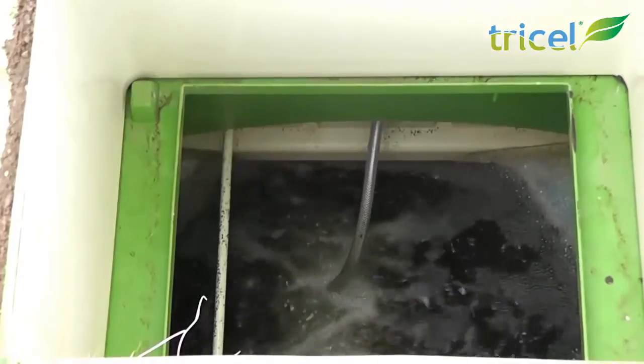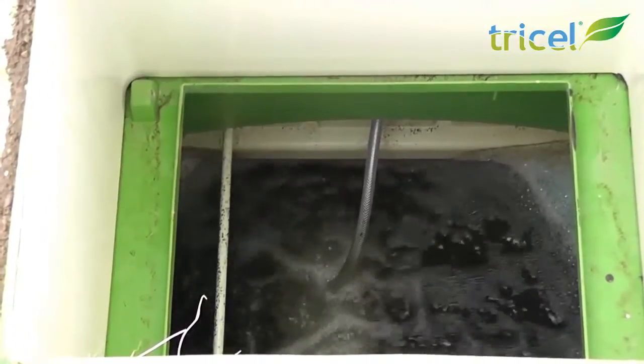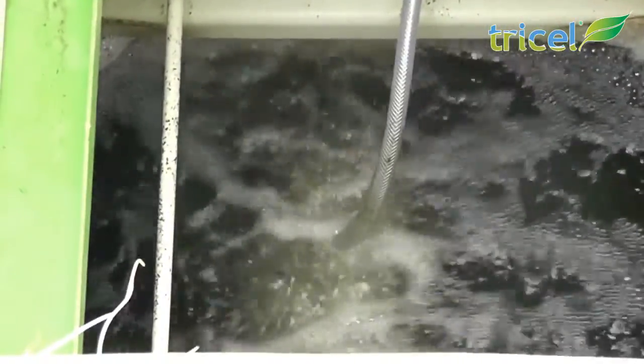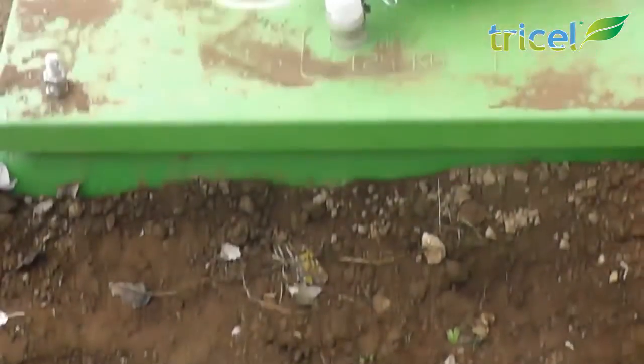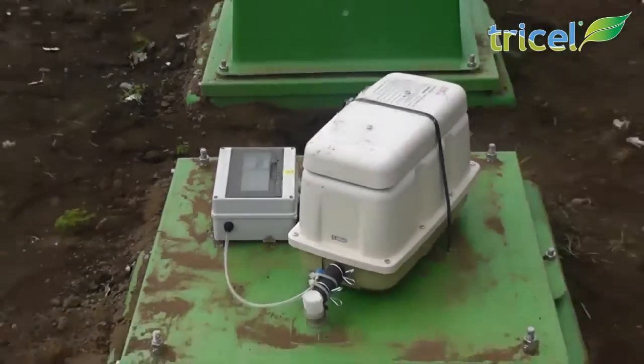The effluent passes from the primary into the aeration chamber where masses of naturally forming bacteria form on a specially designed fixed bed filter media. These bacteria consume the impurities of the effluent. They are kept alive with air from this quiet, energy efficient air compressor.